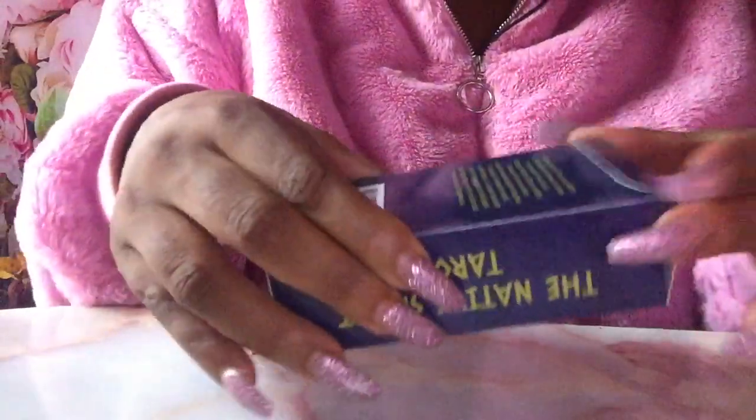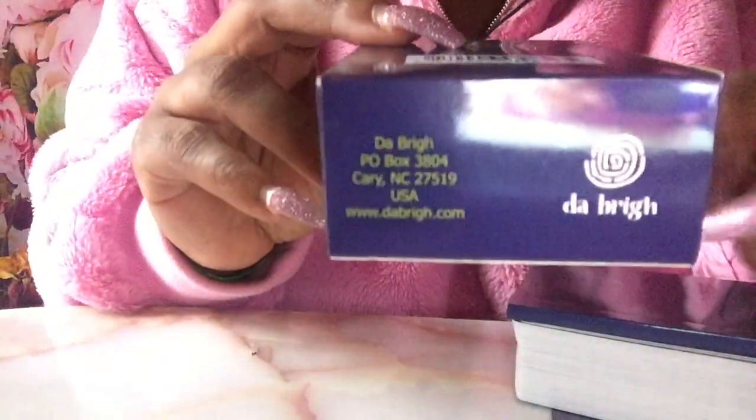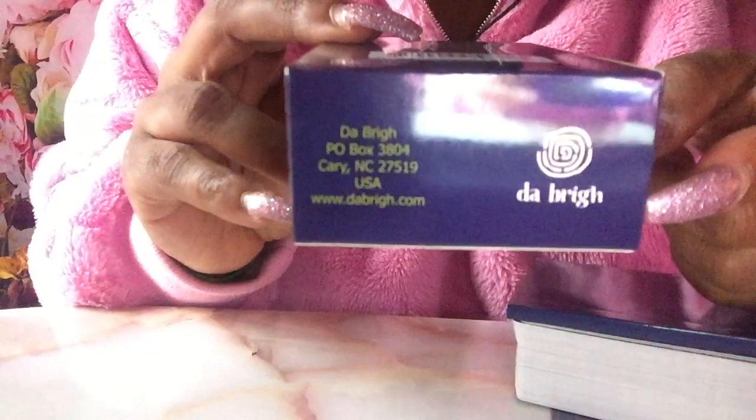There's the plastic. Removing the packaging. Here's the box — it is a standard box. Company Dubry, you probably are familiar with them. I believe they had the African tarot, which was a popular deck last year if I'm not mistaken.